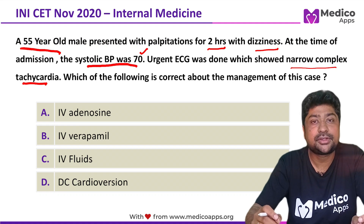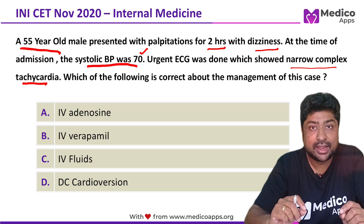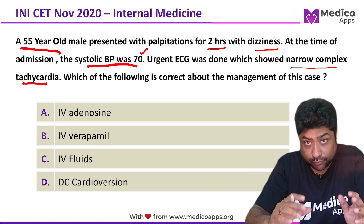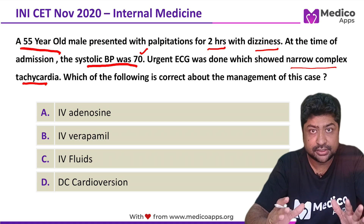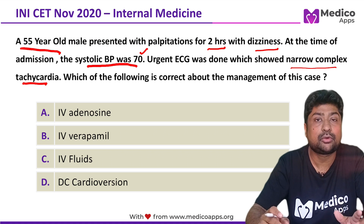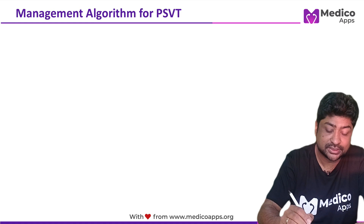This is a very interesting question. If you see the options, they are placed very closely, and we will evaluate all the options very carefully. Based on the clinical history, we can make out that we are talking about PSVT. So what is the management protocol of PSVT?